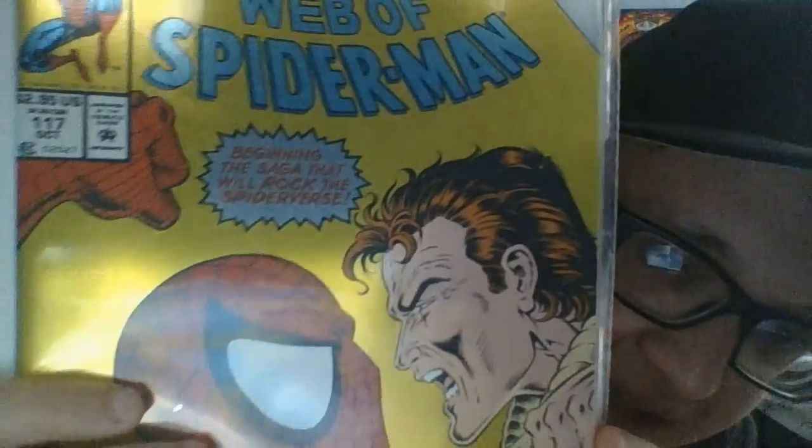I also found Web of Spider-Man #117 at the antique shop — it has a glossy cover from 1994. I believe this is the beginning of the Clone Saga, and it's Peter Parker versus Spider-Man, which is really cool. By far, this is one of my favorite covers. The last one is Batman: Shadow of the Bat #83 from 1999 — awesome cover — and that one's for my shop.